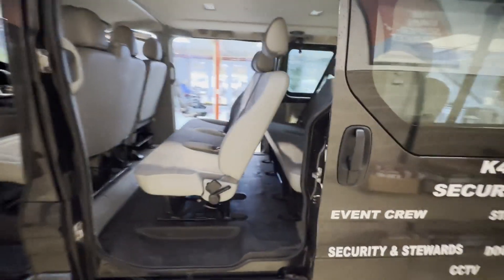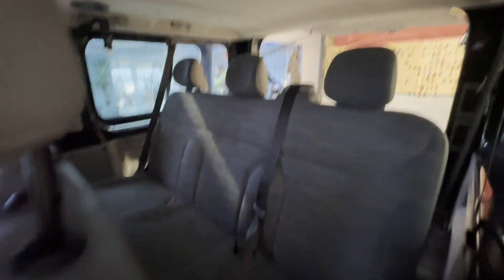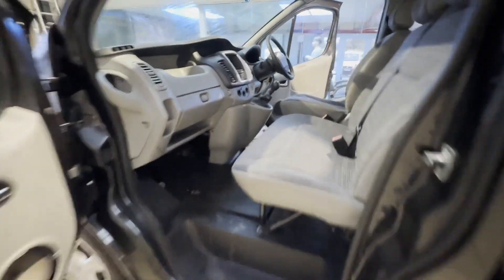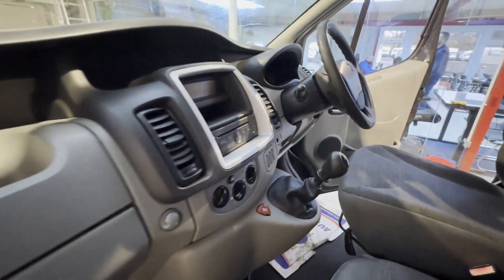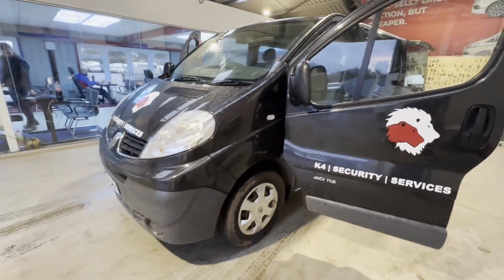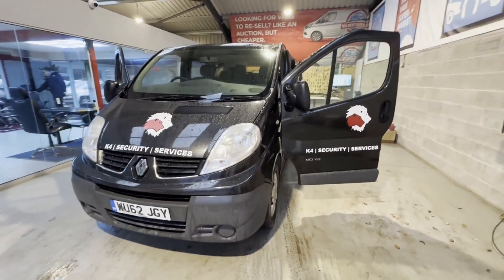This is a really well-maintained nine-seater factory-fitted minibus. Features include two former keepers, part service history, electric windows, two keys, parking sensors, EU status Euro 5. HPI Cat S in 2021. Click the link in the description for pictures and more info.